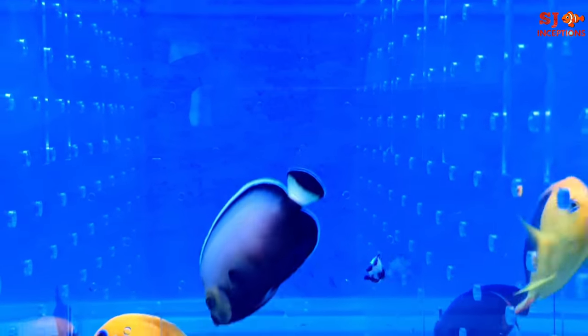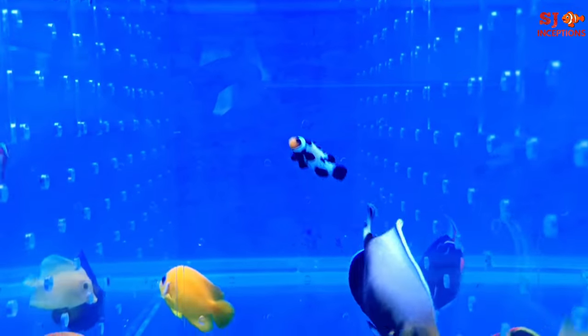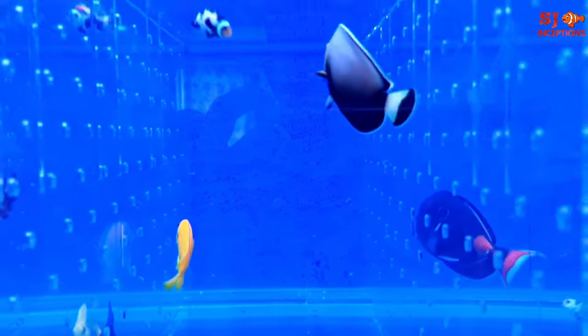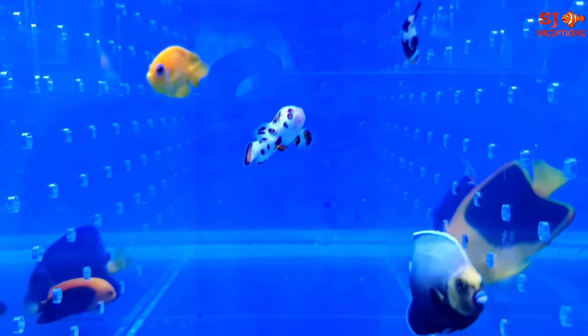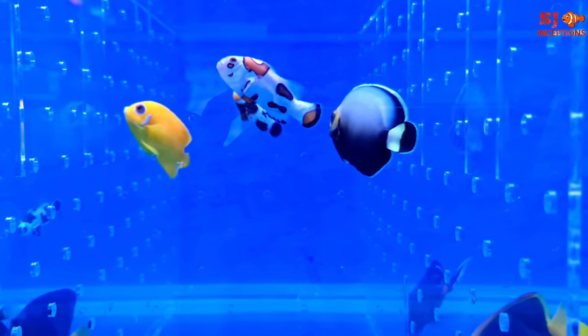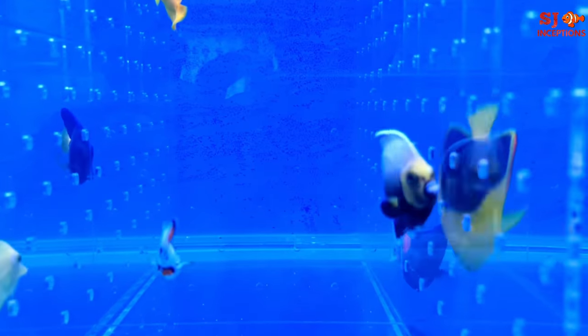Juveniles are found in shallow water near harbors and piers. This fish grows to around 25 cm in length. The identification is that the face is yellowish, and adults are blue and gray.